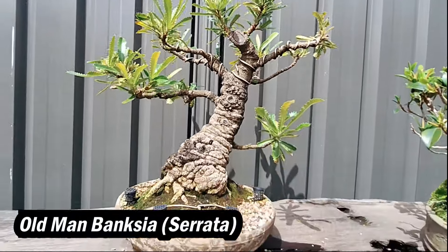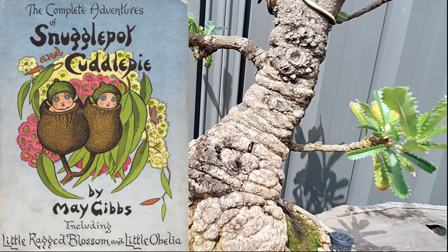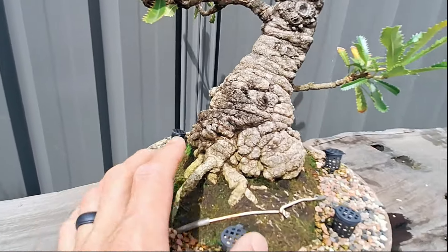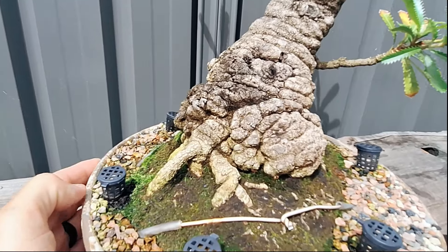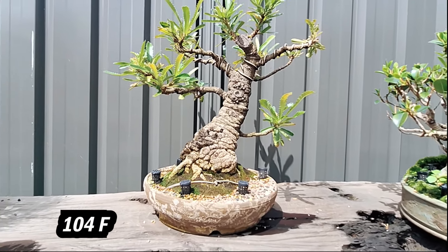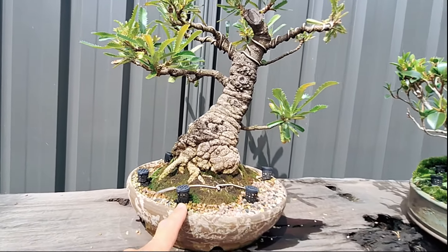Next is another Australian native — an Old Man Banksia. Ryan's always had a soft spot for them from the Gumnut Babies books growing up. He loves how gnarly the tree is and the bark. Living where he does, temperatures can reach the 40s, so maples don't cope well, but these natives love it — they can handle any temperature, any heat, full sun, and poor soils. Just be mindful of the fertiliser for them.